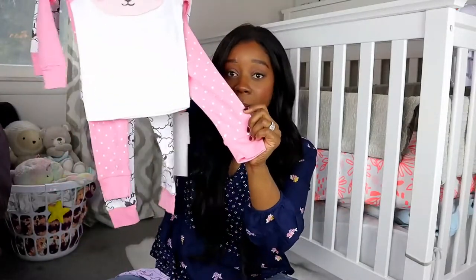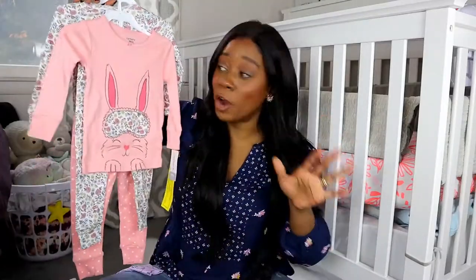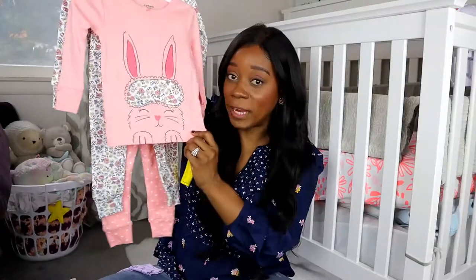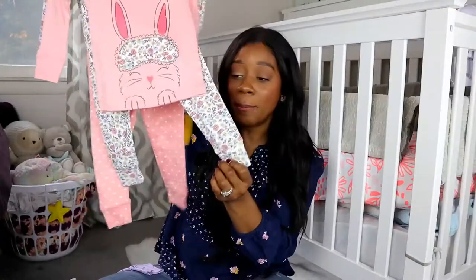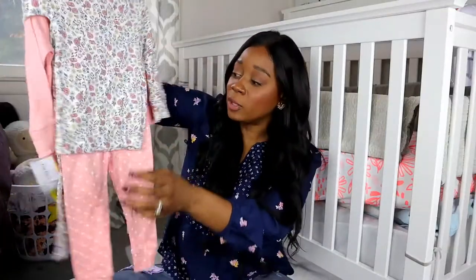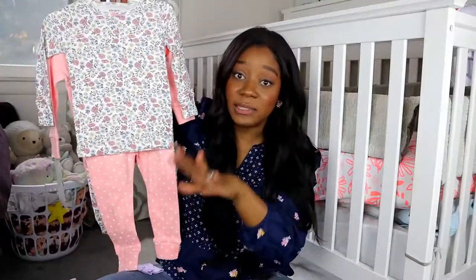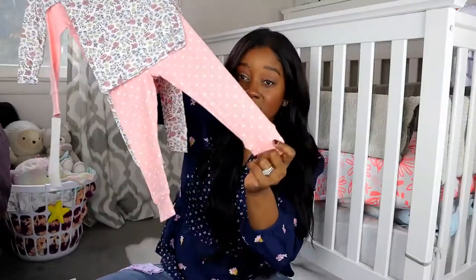I also picked up this sheep one — it has sheep all over it with matching bottoms and a little pink trim. The other side has a really cute sleeping sheep face, so hopefully this gets her to sleep even better. The bottom is all pink with white polka dots. The last set of pajamas is by far my favorite — it's this really cute pink one with a bunny on it with a sleep mask that has a pretty floral print, and the bottoms are the floral print as well.